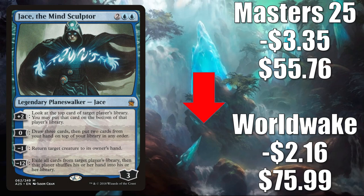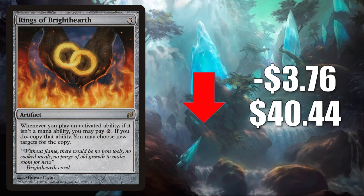Number 4 is Rings of Brighthearth from Lorwyn. This goes down $3.76 to $40.44. Very popular Commander card and combo enabler in the format — you'll find this one in Urza Lord High Artificer and much more. But it was reprinted recently in Commander Legends, which is why it is going down.